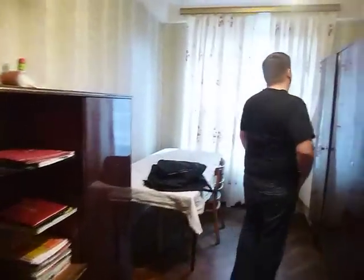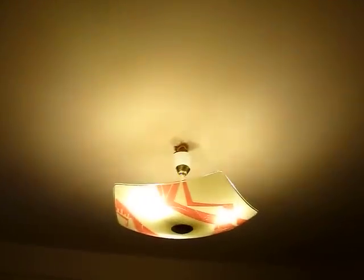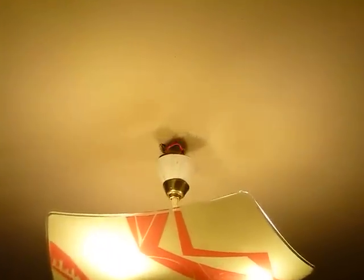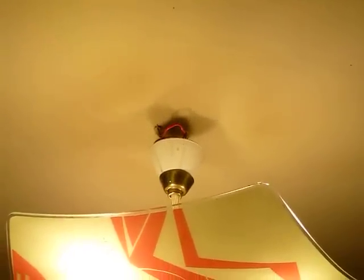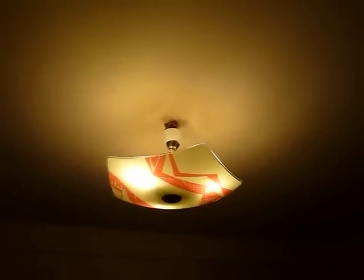A lot of this stuff they've sort of chucked in willy-nilly. This one's probably alright but if you look at the lamp here and the wiring — basically they drilled a hole and just bunged something in.